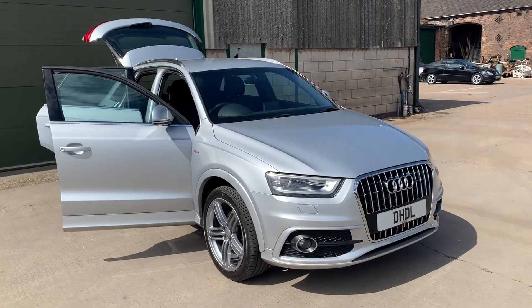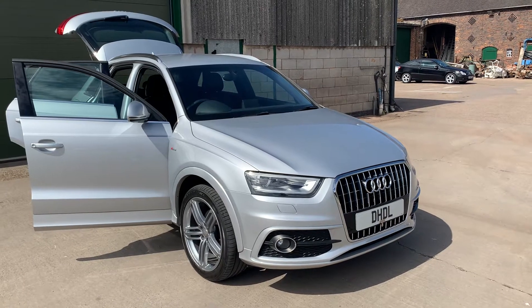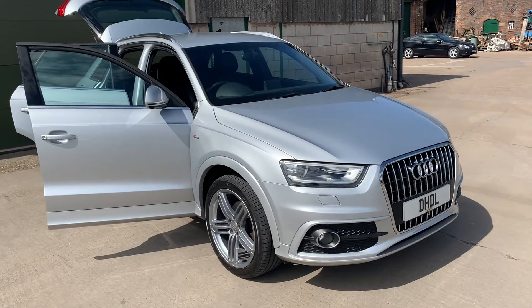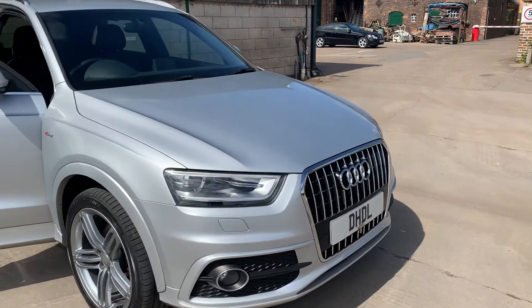Welcome to DHDL Automotive. We've just pointed out this lovely Audi Q3 two-litre diesel CSL model with some very nice options on it. It's only got one previous owner from new, full service history, with the cambelt and water pump replaced.